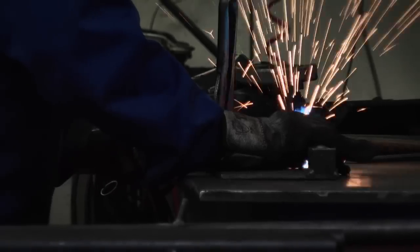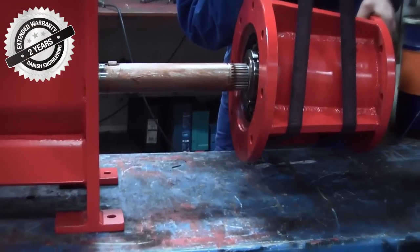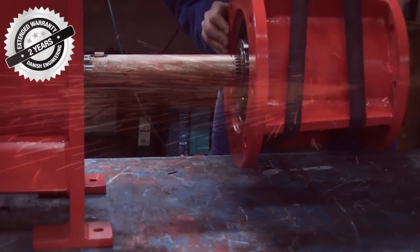Since 1995, Rooney has placed more than 700 EPS compactors all over the world. Quality and reliability are the key factors in Rooney compactors, and we are the first and only manufacturer of EPS compactors to offer a 24-month full warranty. All our machines are developed and manufactured in Denmark.